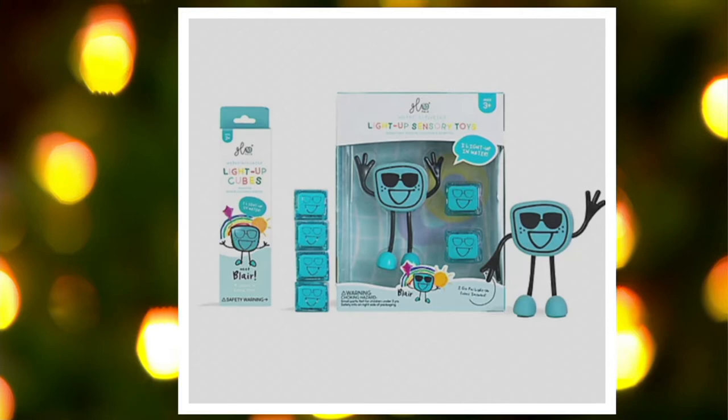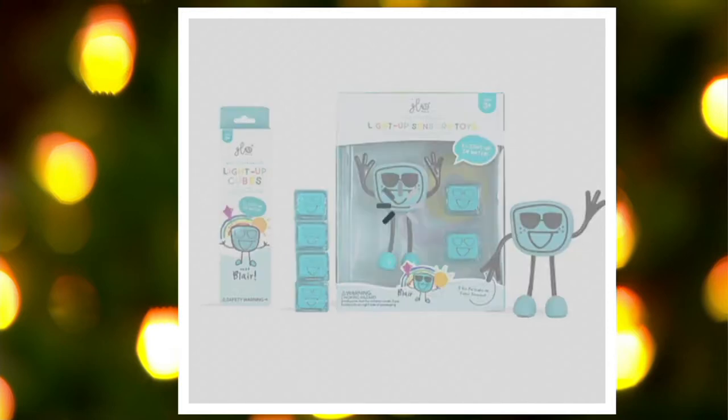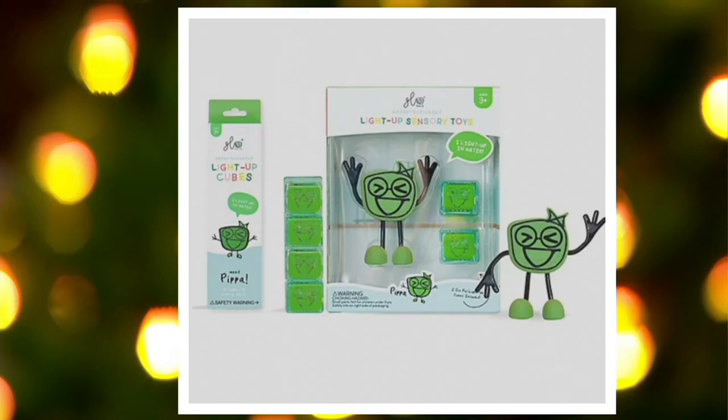Then we have Blair blue — look at the sunglasses on — four dozen of those. And Pippa green, with 350 left on those.